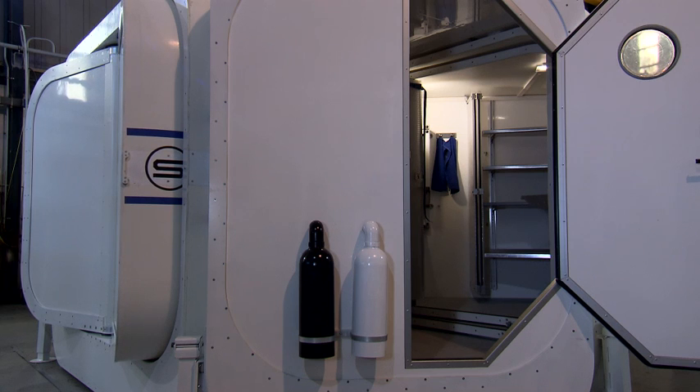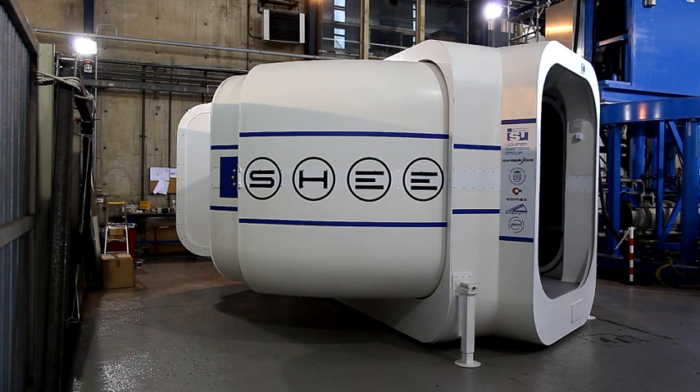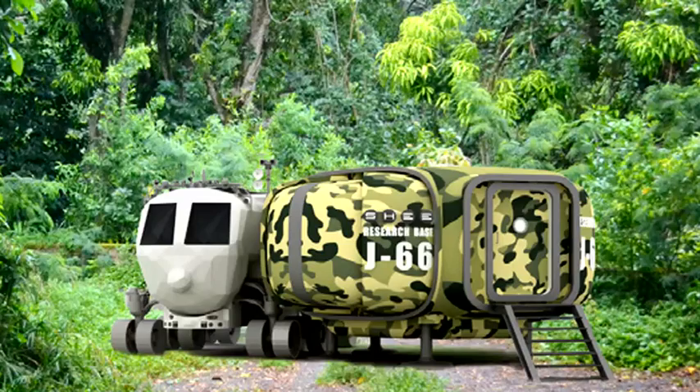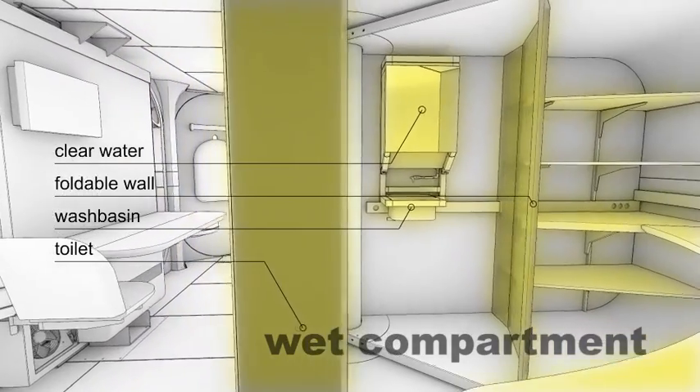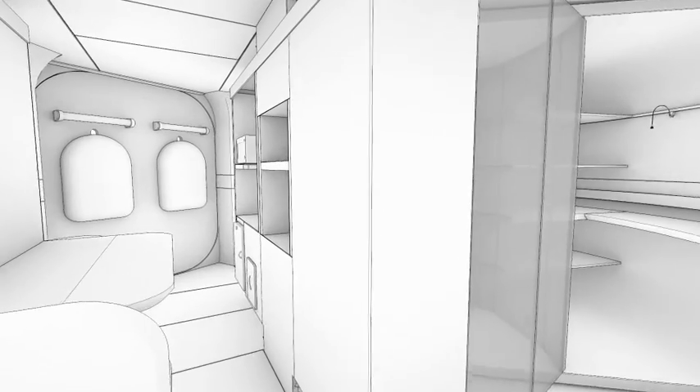The prototype that you see here is supposed to work as a testbed for astronauts on Earth. The difference between other simulators and SHE is that our habitat merges requirements and design drivers of a variety of environments in one platform. So it's a much more complex simulator than anything currently available on the research or simulation market. The SHE design fills a very specific niche.